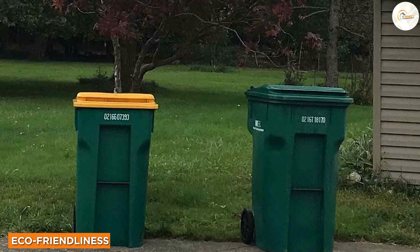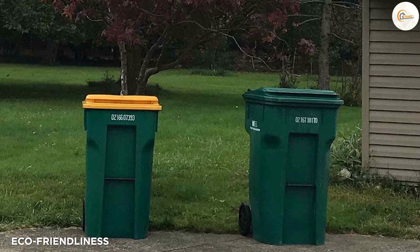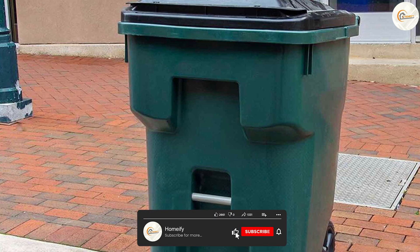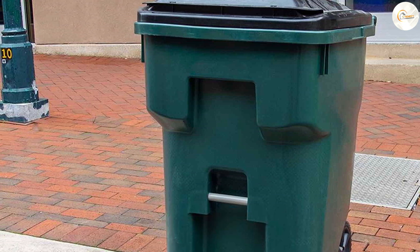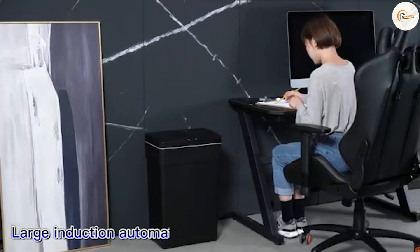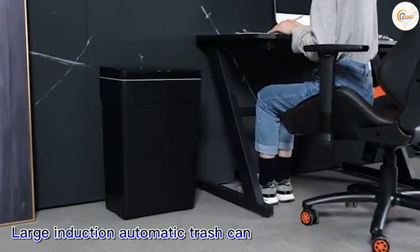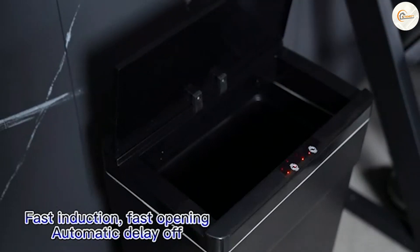In today's world, it's crucial to consider the environmental impact of our choices. Green trash cans, with their association with recycling and nature, are often made from recycled materials and are more environmentally friendly. They contribute to waste reduction and support sustainability efforts. Black trash cans, although not specifically associated with eco-friendliness, can still be manufactured from recycled materials, providing a greener option for waste management.